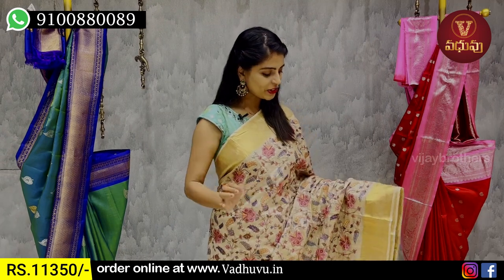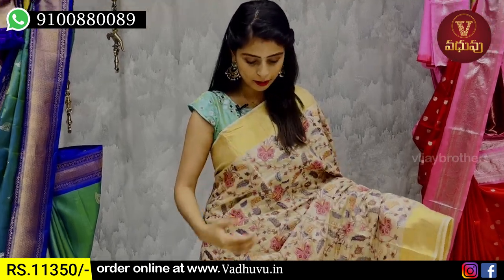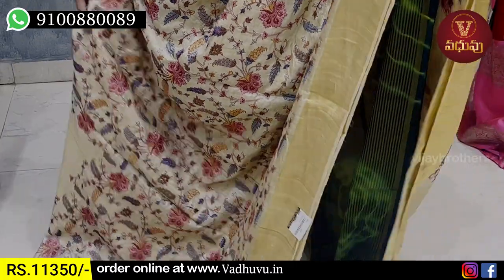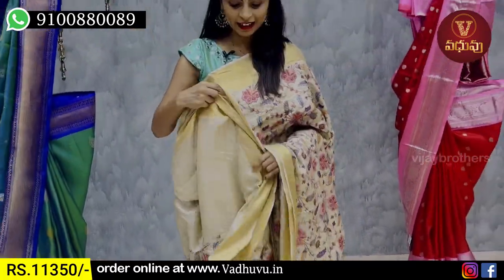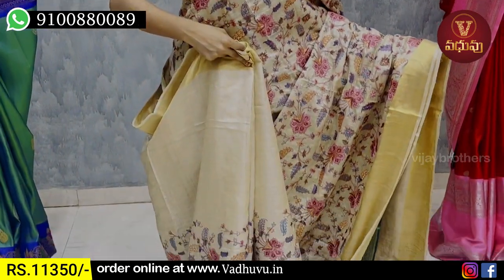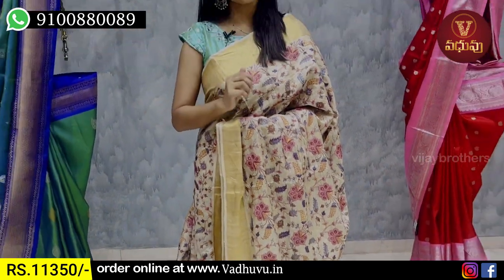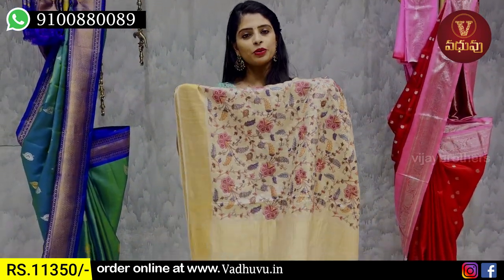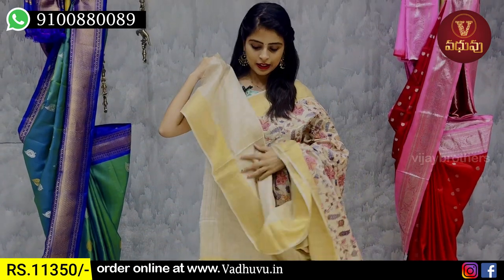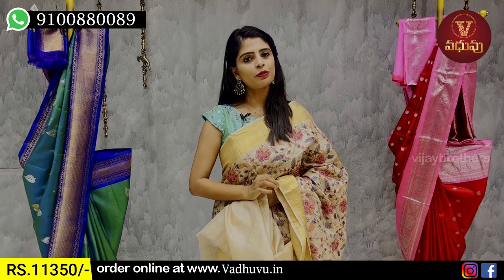The next sari is a half white shade with golden caddy pattern on both sides. There is fiber detail and lower side creasing in the corner. The shoulders are slightly raised. It is very neat. I have a gold work blouse. I have a 20-cut pattern. The price is ₹11,350.